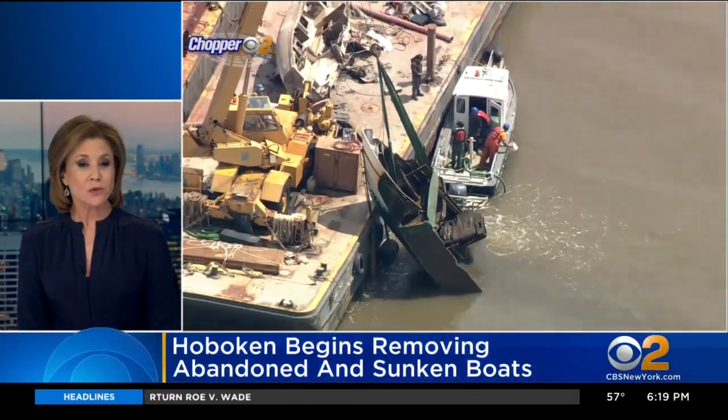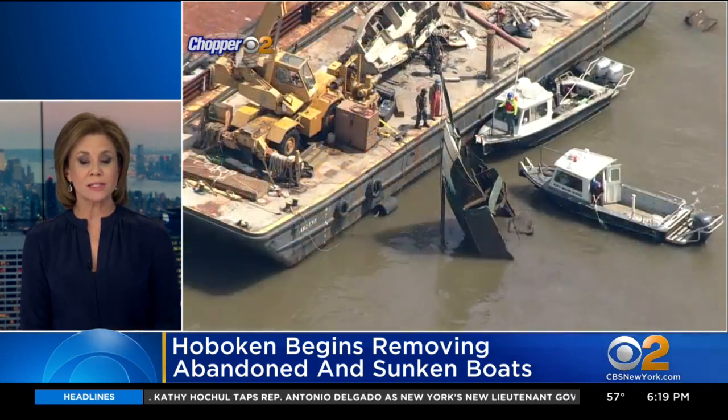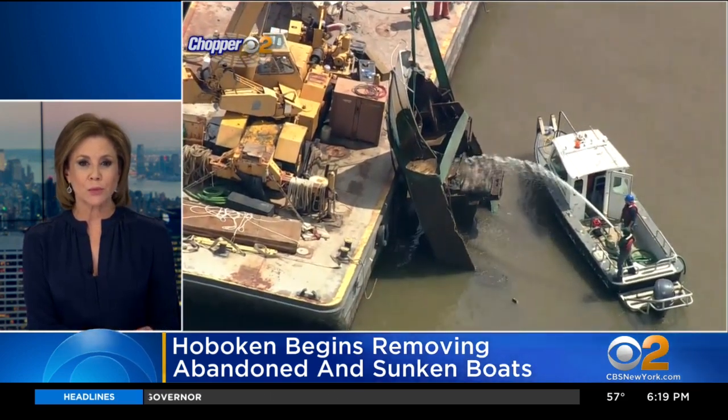Abandoned boats, which have been a real eyesore and a concern for Hoboken residents — some of those boats there since Hurricane Sandy — well, something's finally being done about it. The city has started to remove the boats from the Weehawken Cove.